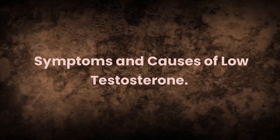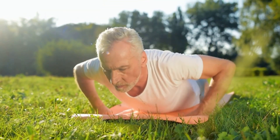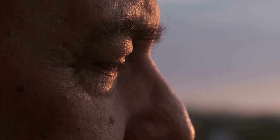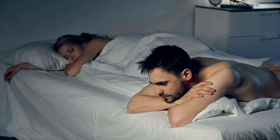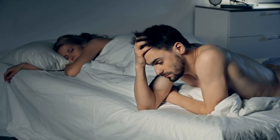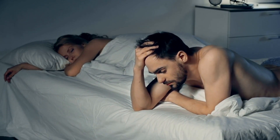Symptoms and Causes of Low Testosterone. Low testosterone, or hypogonadism, can result from a variety of factors such as aging, medical conditions, or injury to the testicles. Symptoms of low testosterone can vary depending on the individual and the severity of the deficiency. Some common symptoms include reduced libido, erectile dysfunction, fatigue, mood changes, decreased muscle mass and strength, increased body fat, reduced bone density, sleep disturbances, cognitive difficulties, and reduced body and facial hair.